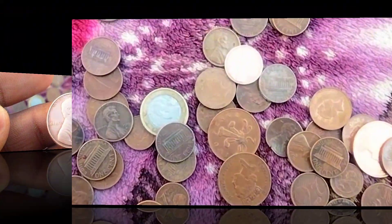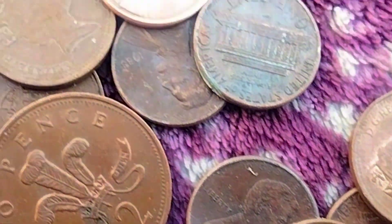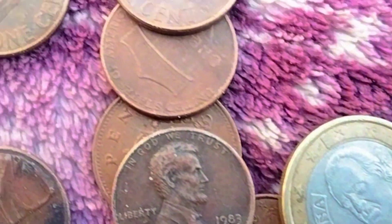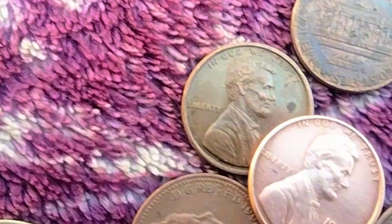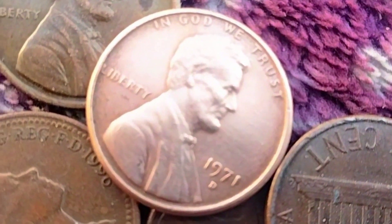Numismatic Value: Determining the value of a 1971 D Lincoln penny involves considering several factors. While it's a common coin, its condition, rarity, and other unique characteristics can influence its worth.